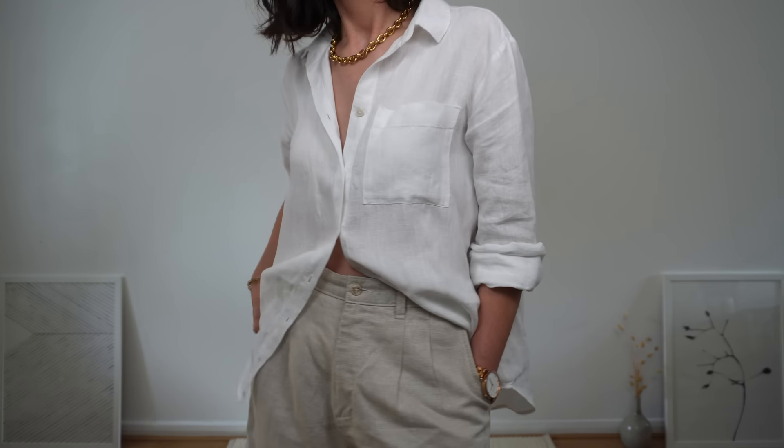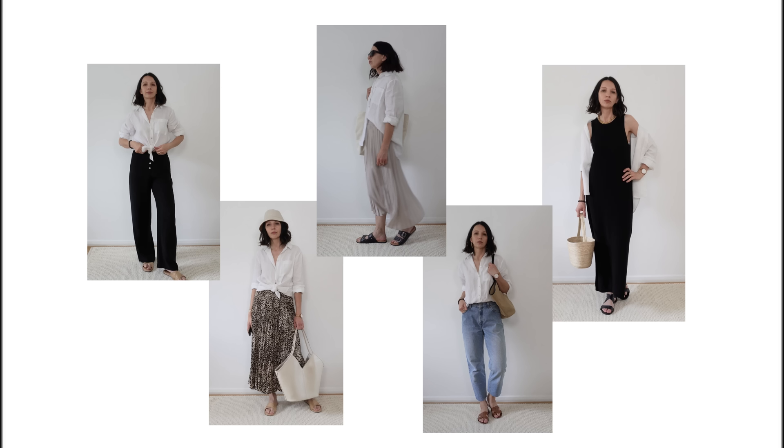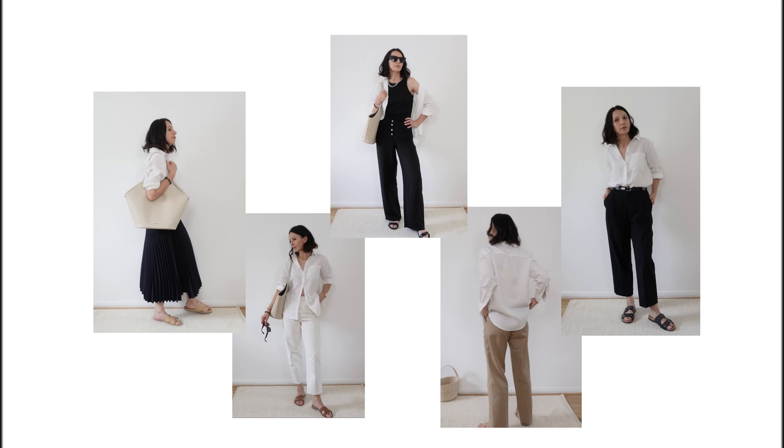Hello everyone and welcome to my channel. Today I will be talking about a white linen shirt. I prepared 10 different outfits for you.